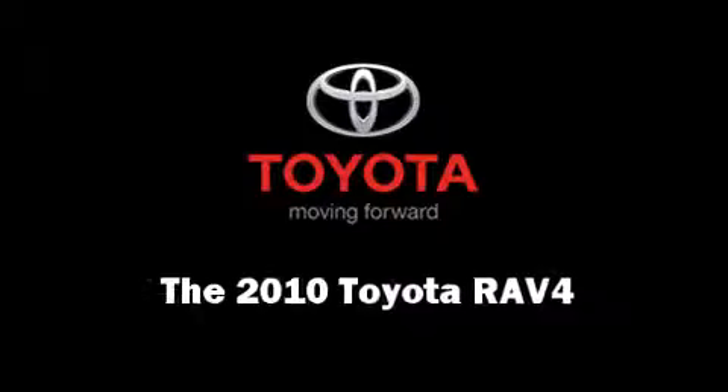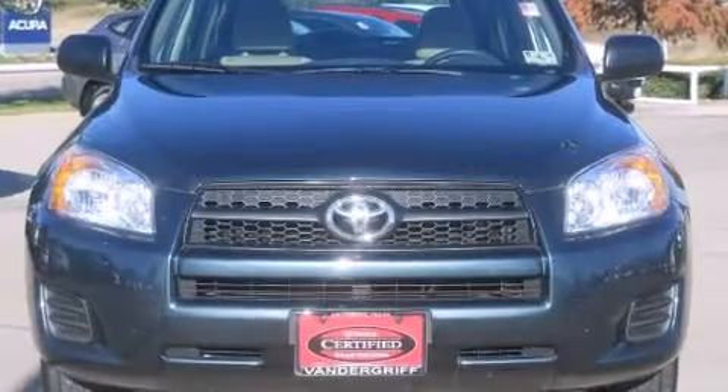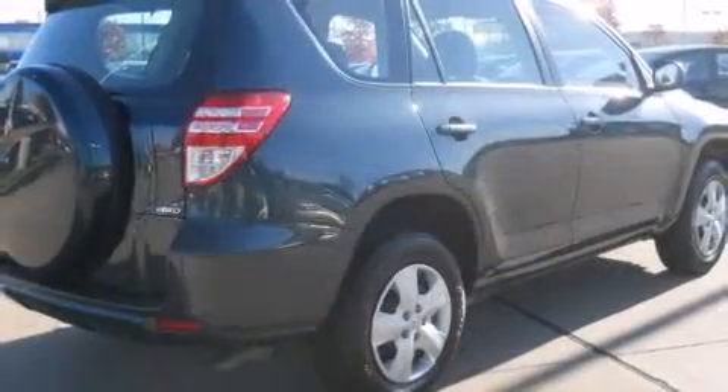Take command of the road in the 2010 Toyota RAV4. With just over 25,000 miles on the odometer, this four-door sport utility vehicle prioritizes comfort, safety, and convenience.